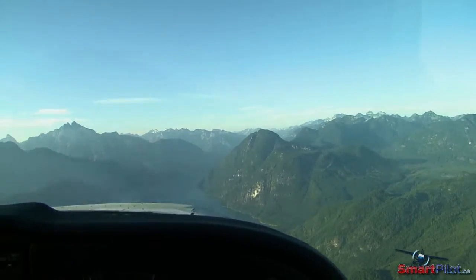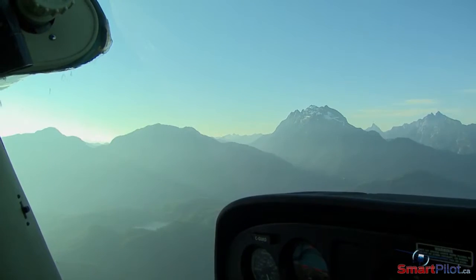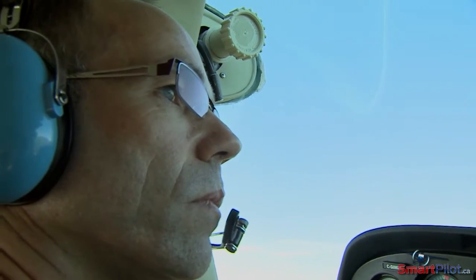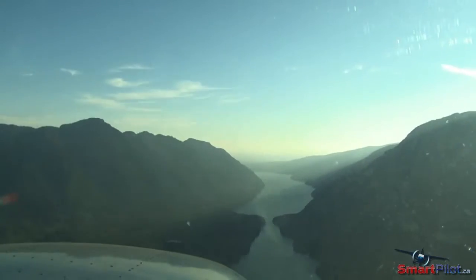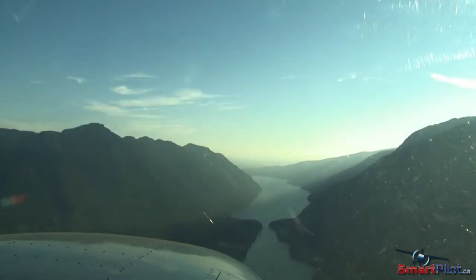The sun produces lift on the sunny side, where you'll likely encounter sinking air on the shady side. Be careful when entering the shadow of a mountain in late afternoon, as it may hide obstacles and makes it almost impossible to see the valley sides.